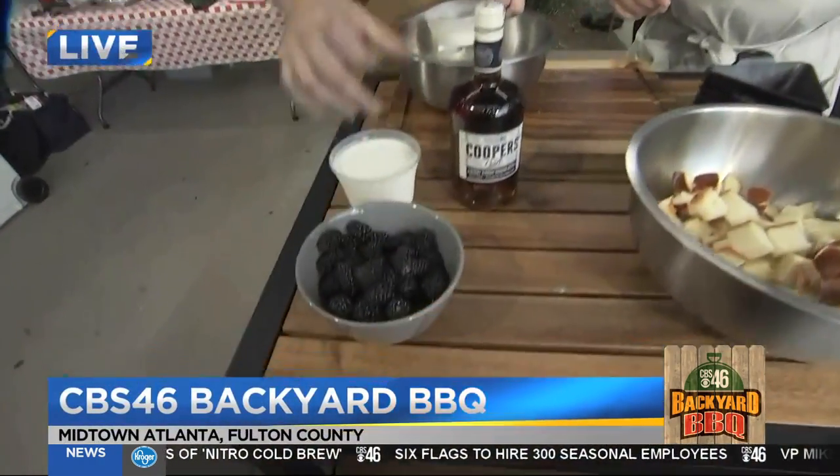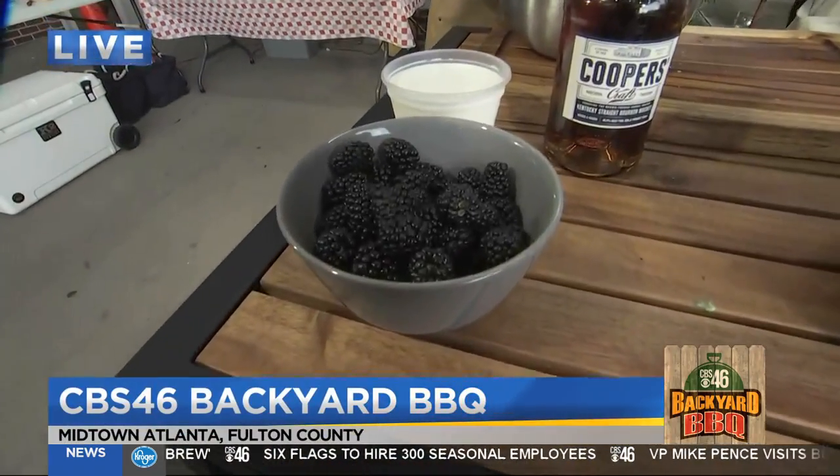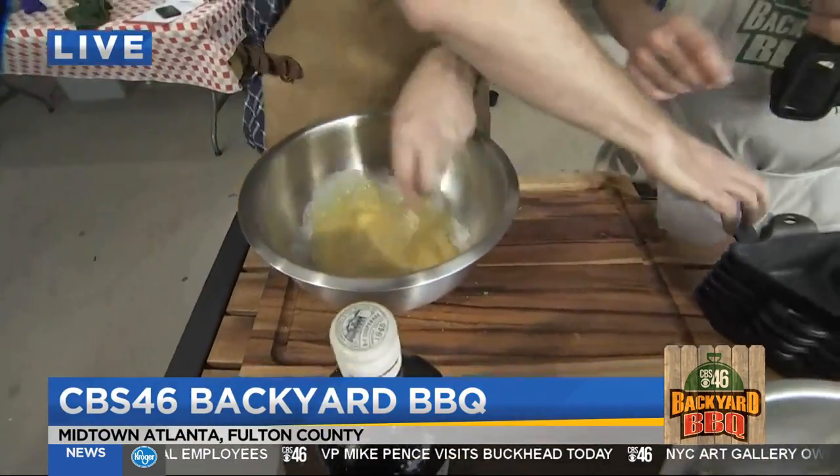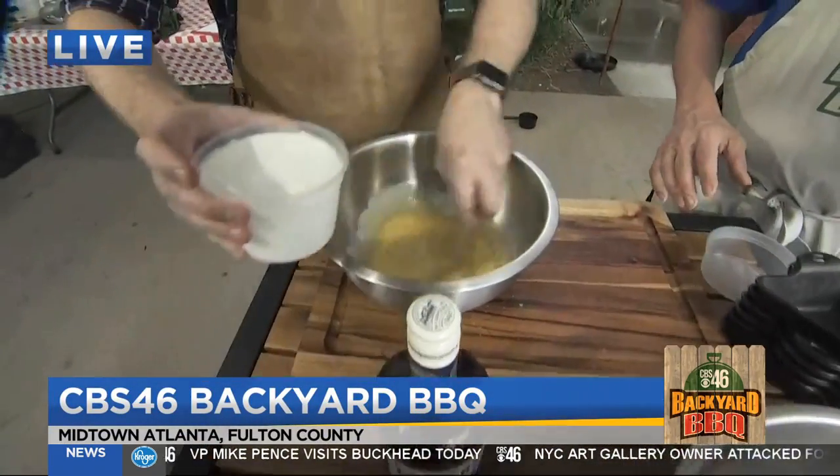We're going to do some drunken blackberry bread pudding. So we've got some eggs, we're adding some sugar — making a little custard — and a little bit of milk.